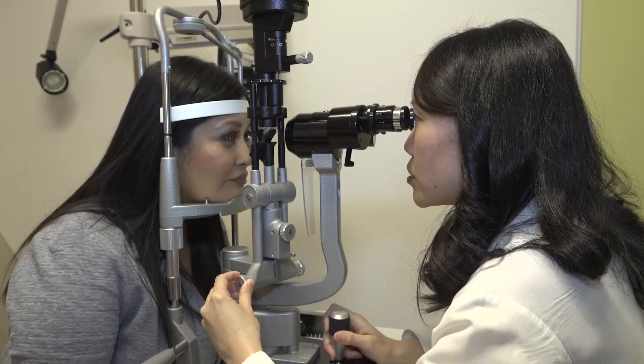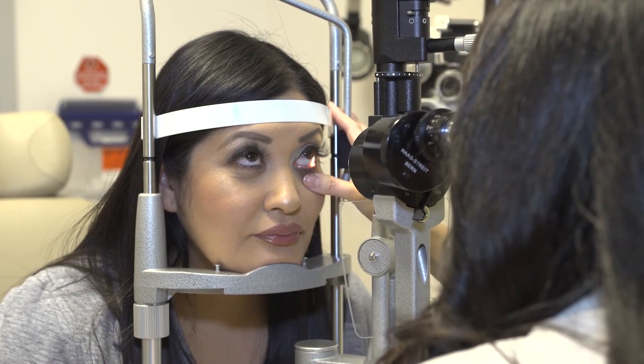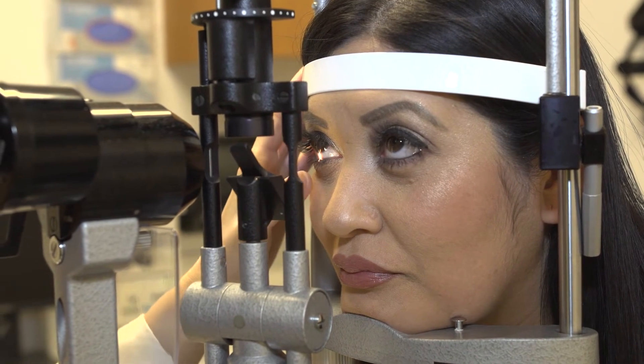PROS is different from traditional scleral lenses in that it is more customizable. It is only offered at academic medical institutions where the optometrist who provides the treatment is able to work side by side with a corneal specialist, since many patients have complex eye conditions requiring co-management with an ophthalmologist. PROS is only offered in about a dozen locations across the United States, and USC Roski Eye Institute is one of two locations on the West Coast that offer this unique treatment.